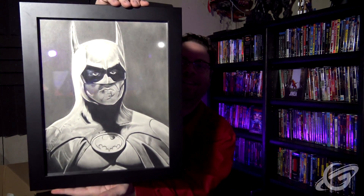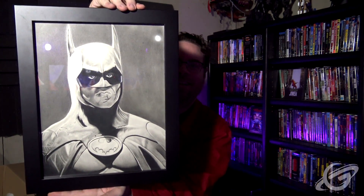Oh, boy. Nice work, man. Look at that. That's lovely. Thank you so much. I can't wait to put this on the gallery wall. This is fantastic.